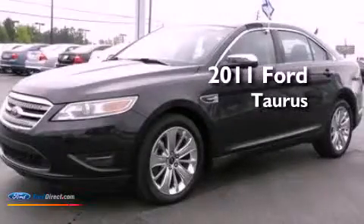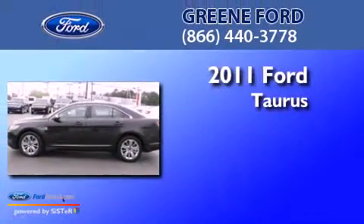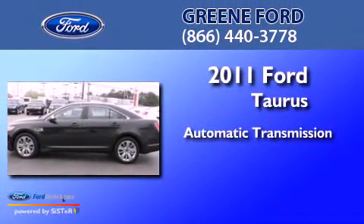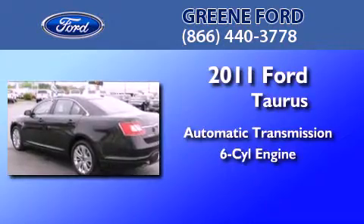This is a certified pre-owned 2011 Ford Taurus. This four-door sedan has an automatic transmission and a 3.5 liter V6.